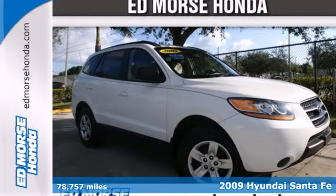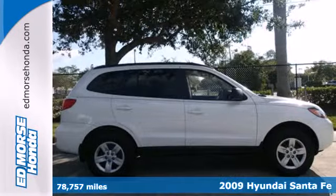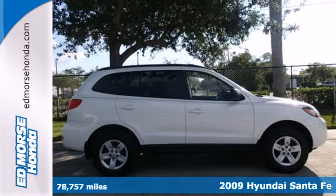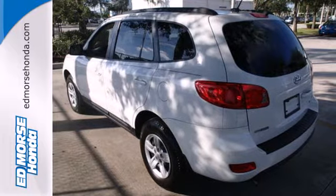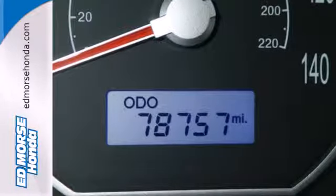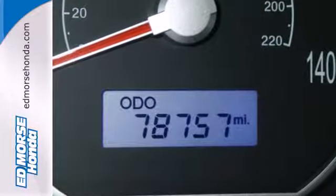It's a 2009 Hyundai Santa Fe. It comes standard with a multi-function remote, satellite radio, a tilt and telescopic steering wheel and reclining rear seat. It also comes with heated exterior mirrors, air conditioning and a roof luggage rack.